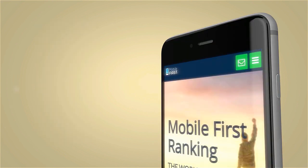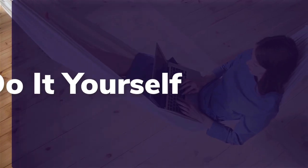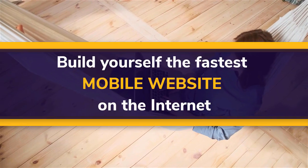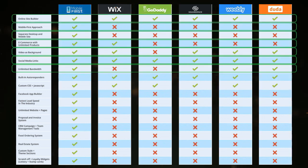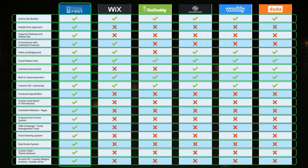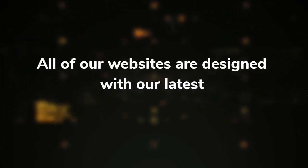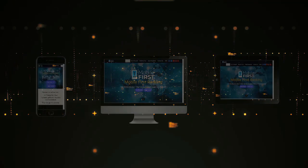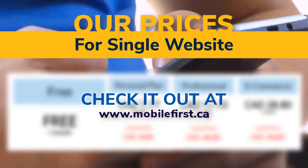Mobile builder — do it yourself, built for you, webmasters — do it yourself and build the fastest mobile website on the internet. All of our websites are designed with our latest mobile-first technology. Check out our prices for a single website at mobilefirst.ca.